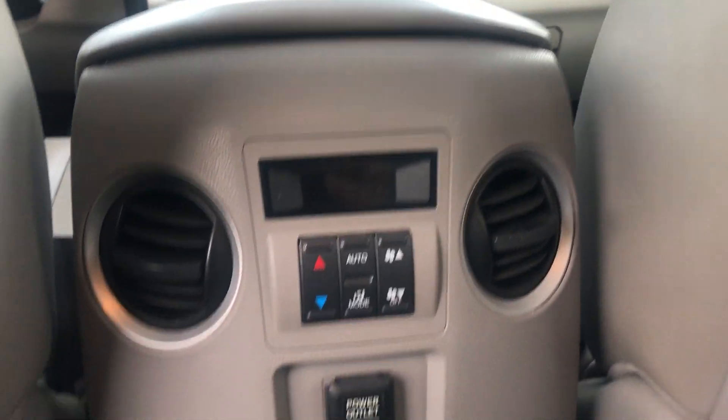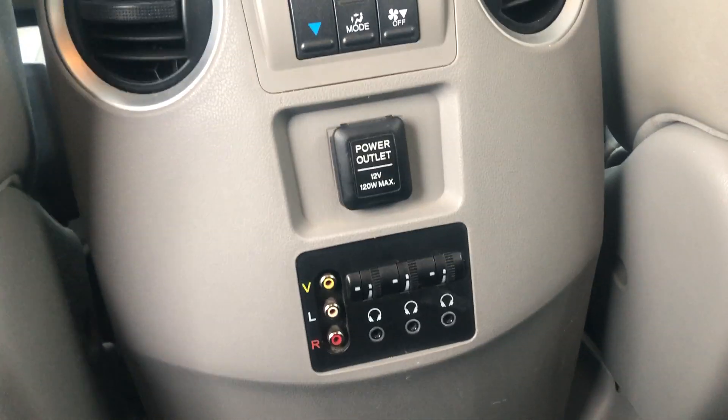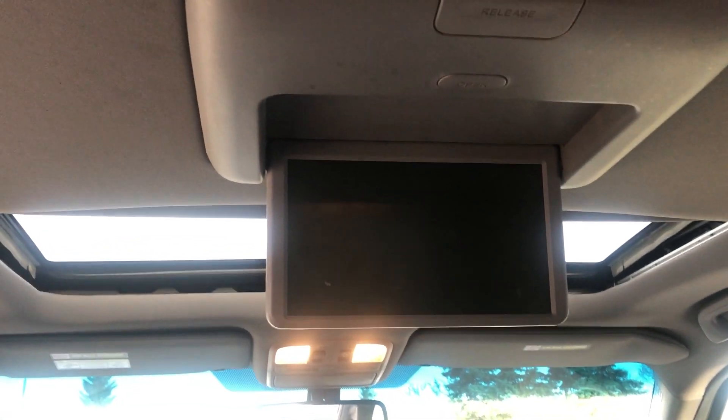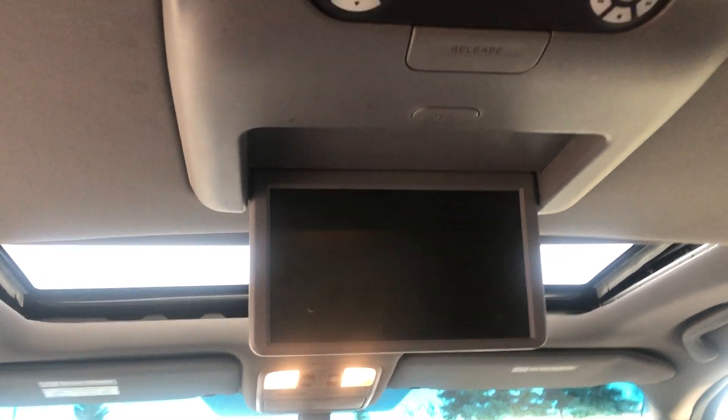An extra bonus in this one is that below the climate control settings you're going to have an option for a DVD system. Right above that you'll have a full integrated DVD system, as you can see there, so you can plug in and watch Blu-ray discs, DVDs — a nice little entertainment system for your passengers.